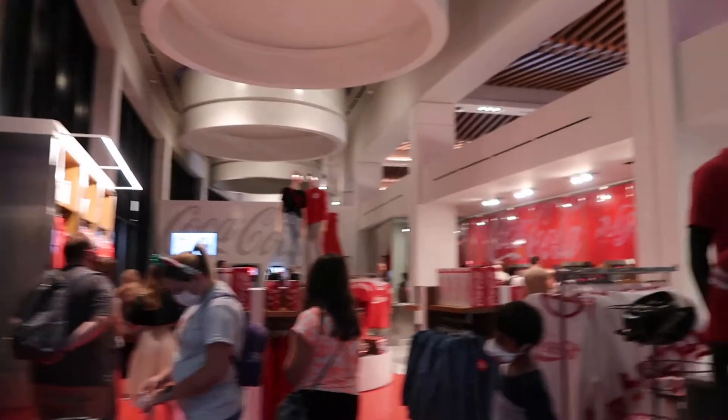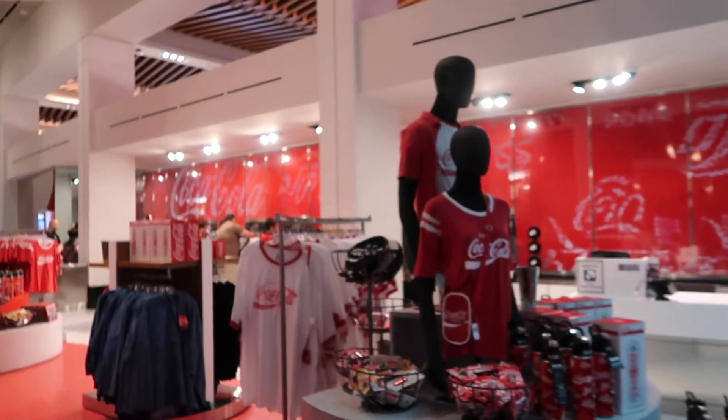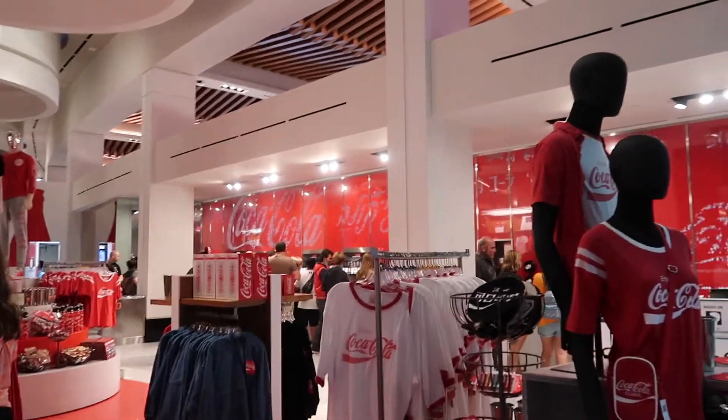Before we leave, we're going to stop into Club Cool to try some interesting Coca-Cola beverages. If you've never heard of Club Cool before — it's free. What you do is come up and there's a row of drinks from all over the world, and you can sample them all for free. Some of them are really disgusting, but some are actually really good.